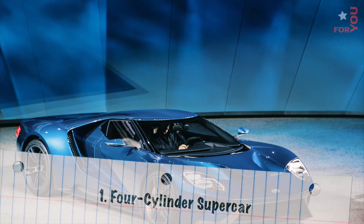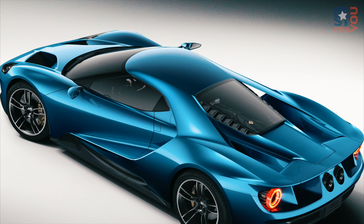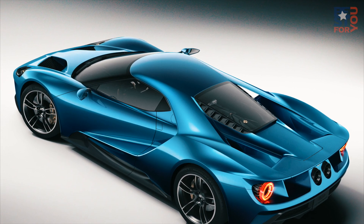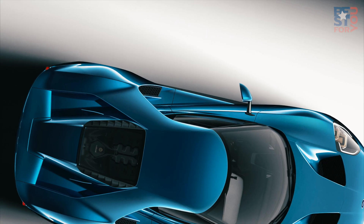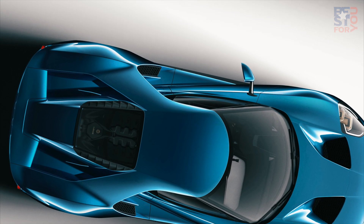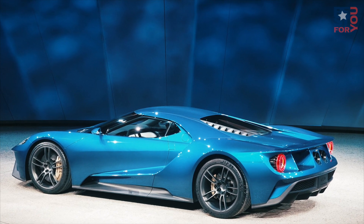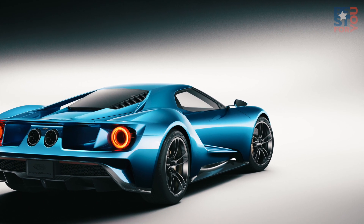Number 1: Four-cylinder Supercar. Ford showed an all-new GT supercar using a twin-turbo V6. While it may rub traditional performance enthusiasts the wrong way, a lightweight V6 making over 600 horsepower will offer world-beating performance, especially if it's got a light carbon fiber body to pull around. By 2020, we'll see the first full-fledged, 200-plus-mile-per-hour supercar with a four-cylinder engine. Cubic inches be damned!